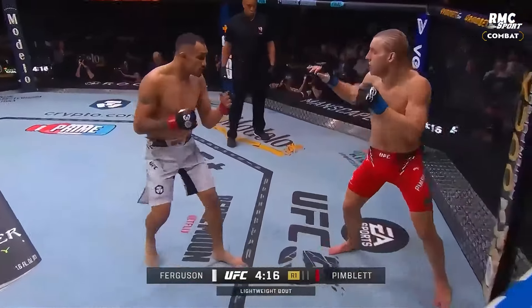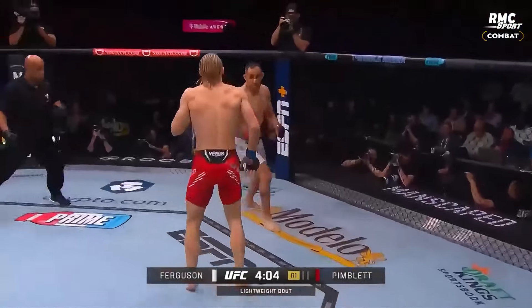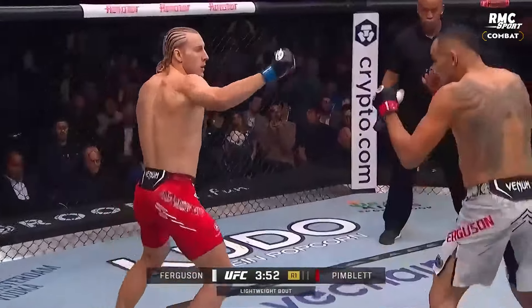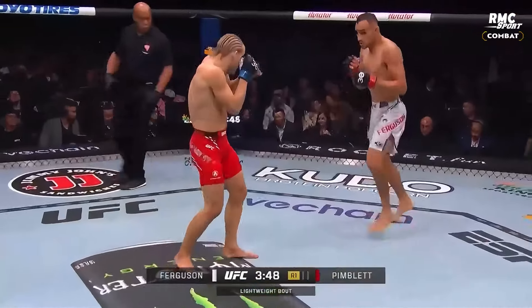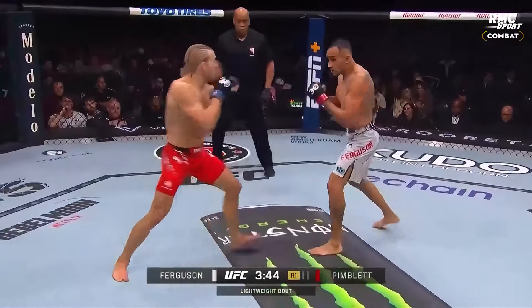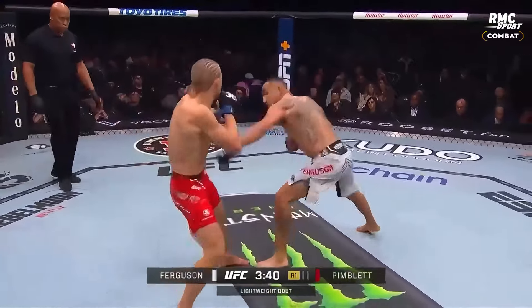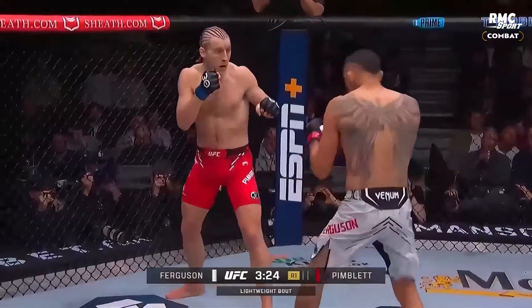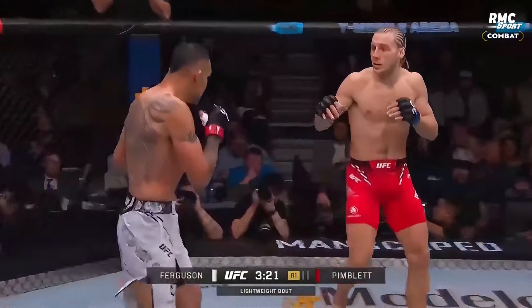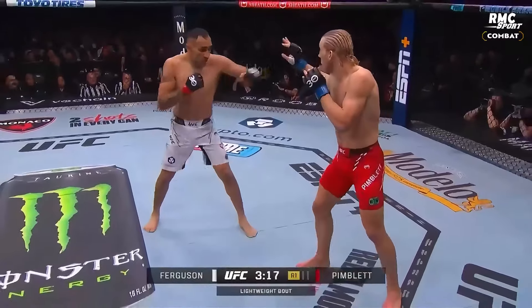Go back to the Pettis fight and watch it. Early shot from Patty. Ferguson wise to it. Pimblitt going out of this southpaw stance. Early inside leg kick connects. Pretty good counter right from Ferguson. Good body kick — he's finding success with his kicks. Good connection by Ferguson there. Tony from Pimblitt — Tony seems more patient tonight.